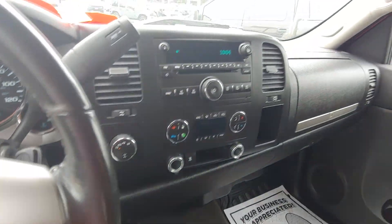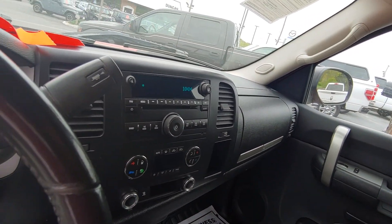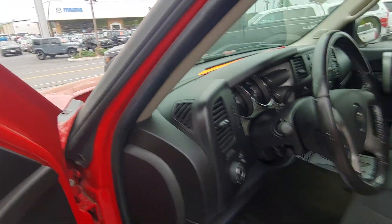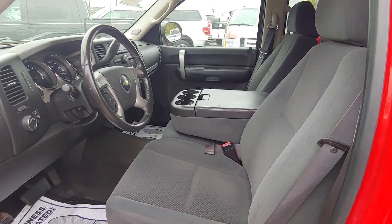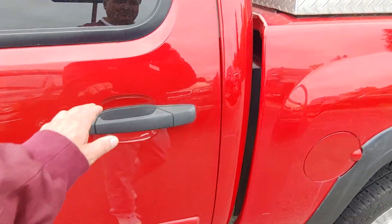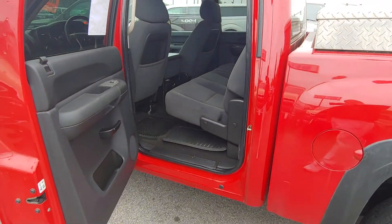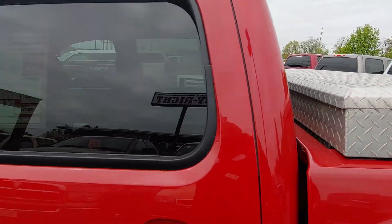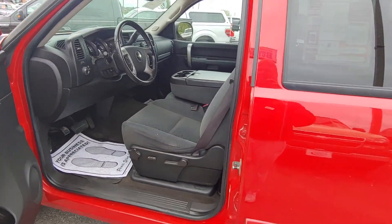As you can see, it is a crew cab. It does have the center console — it's a fold-down center console if you want to use that. It has power seats. Back here in the back, you can see there's plenty of room. It also has a toolbox in the back.